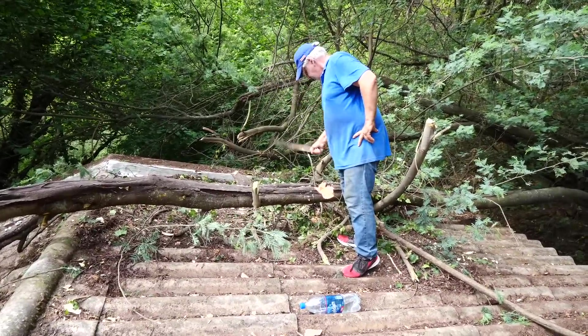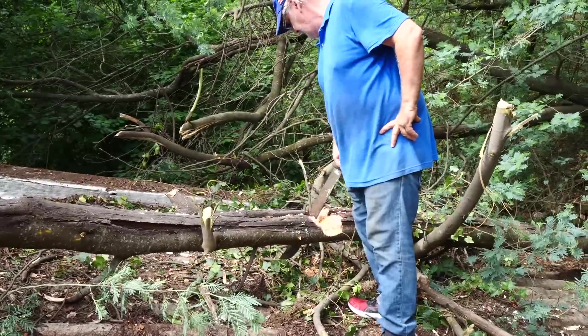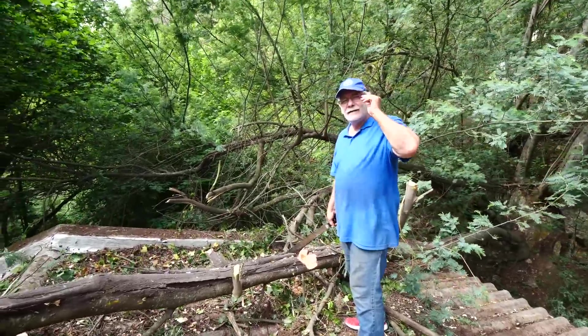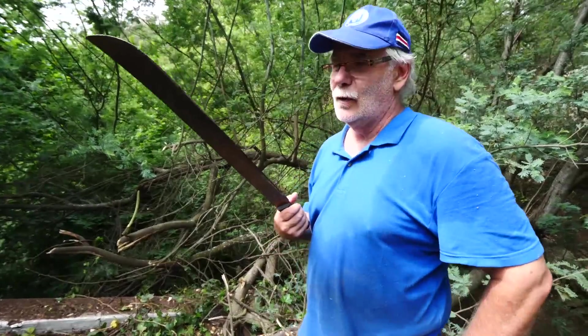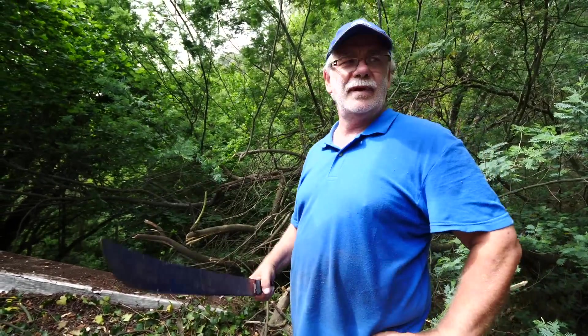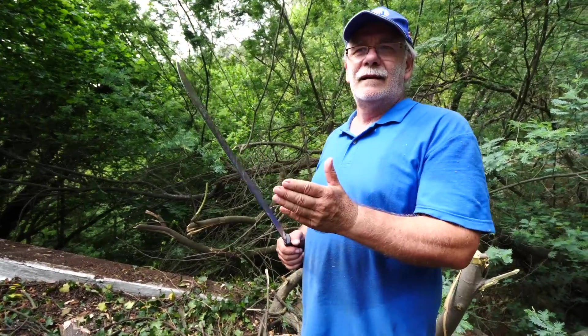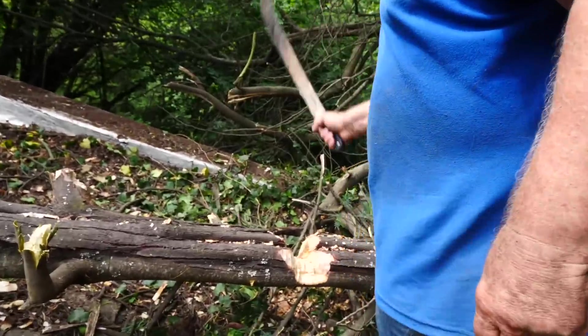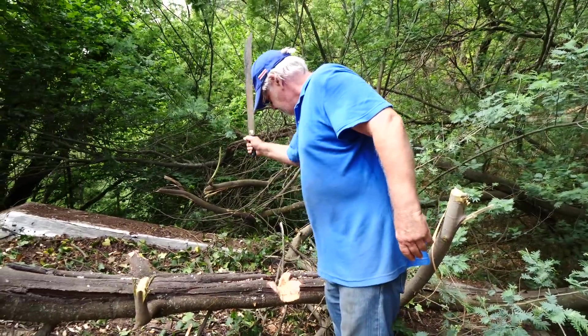My dad is still hacking through this tree but he's more than halfway through now, so we are making progress - slow but steady. This should be a Guinness World Record - cutting a trunk like this with a machete! The axe is blunt, it's like hitting with a stone instead of a metal piece, so the machete has a little bit more sharpness. As for me, Sam managed to track down a broom so I'm going to sweep the roof and remove all the debris left in the grooves, because you can't really do a great job using a stick.